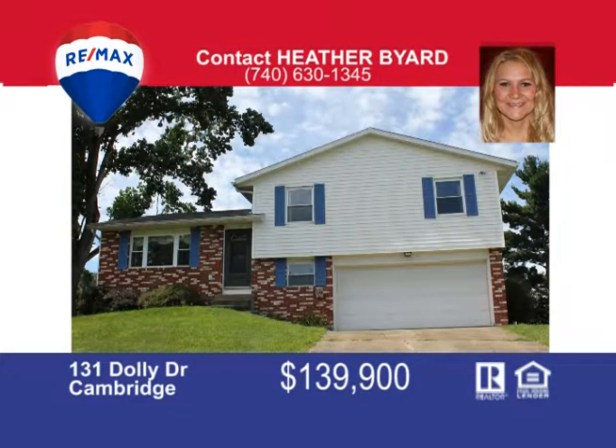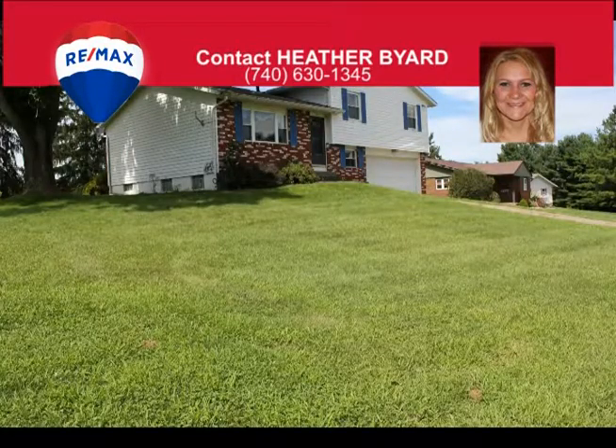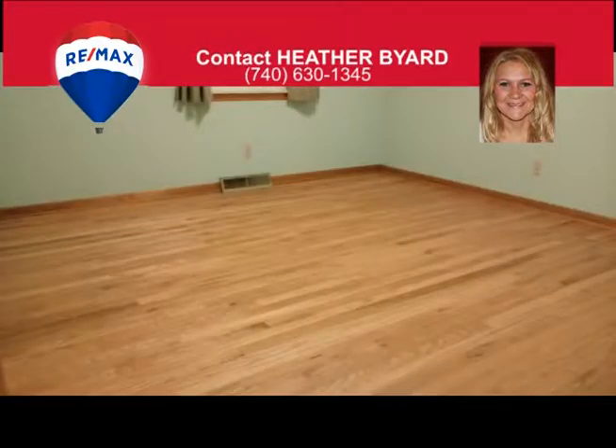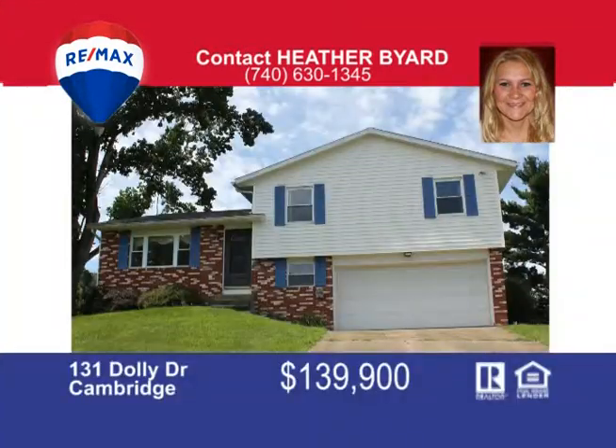Driving through this neighborhood, 131 Dolly Drive will welcome you at first sight. As you walk through the front door you'll be greeted by the living room which has lots of natural light. You will continue into the eat-in kitchen that has new floor coverings and Corian countertops. The upstairs has a large bathroom and three bedrooms with hardwood floors and large closets. This home also offers a partial basement with a full bathroom, laundry room and large bonus room that could be a fourth bedroom or second family room. Outside there is a nice level backyard and deck for entertaining. Contact me Heather Byard at 740-630-1345.